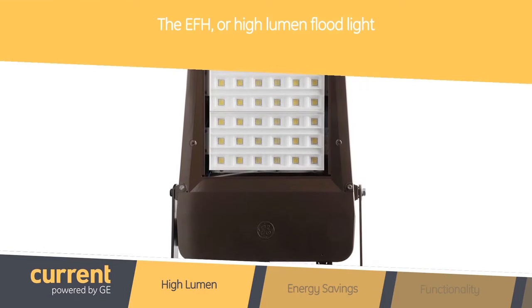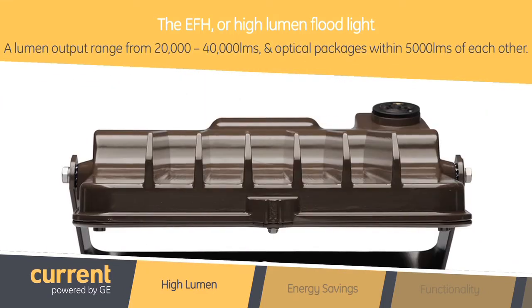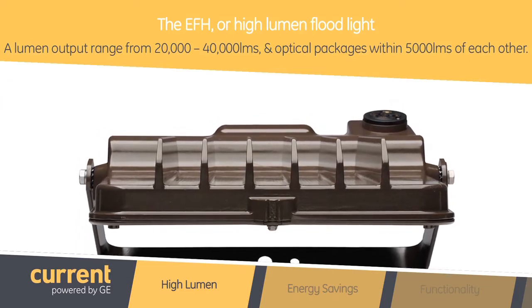I'm excited today to share with you all our newest product to the Evolve floodlight family, the EFH or High Lumen Floodlight. This product has a lumen output range from 20,000 to 40,000 lumens and has optical packages within 5,000 lumens of each other.